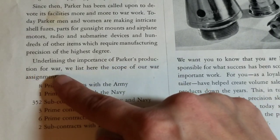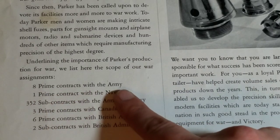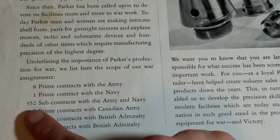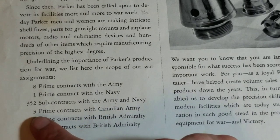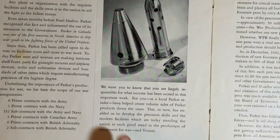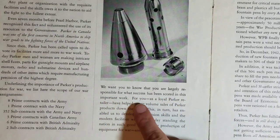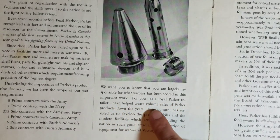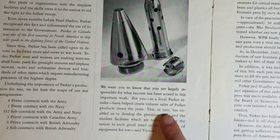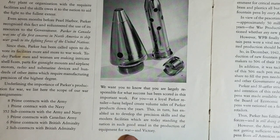Underlining the importance of Parker's production for war, we list here the scope of our war assignments. We want you to know that you are largely responsible for what success has been scored in this important work. For you, as a loyal Parker retailer, have helped create volume sales of Parker products down the years. This, in turn, has enabled us to develop the precision skills and the modern facilities which are today standing the nation in such good stead in the production of equipment for war and victory.